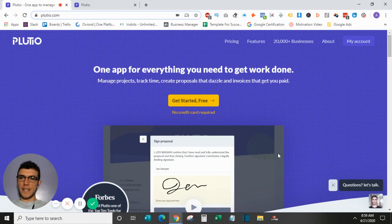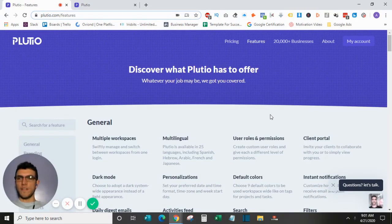Before we jump into the dashboard, you should know that Plutio is much more than just a project management system. It allows for project management and task tracking, but it also offers invoice creation, contract creation, proposal creation, and functions as a CRM tool. It integrates seamlessly with your Google Calendar, so although it may not be the best project management software on the market — there are alternatives like Asana, Monday.com, and Trello for task management — this is much more than that. It's an all-in-one solution for your small business or freelance gig.